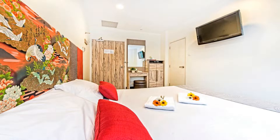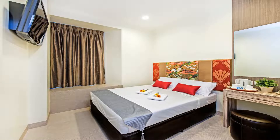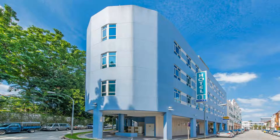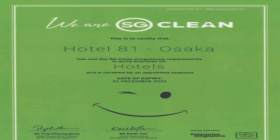Located in Outram, Hotel 81 Osaka offers accommodations in Singapore. Free Wi-Fi is available throughout the property. It is 0.6 miles to Pearls Hill and 0.8 miles to People's Park Complex. Outram Park MRT station is 650 yards from the hotel. Chinatown Heritage Center is one mile from the property, and Changi Airport Singapore is 13.7 miles away.